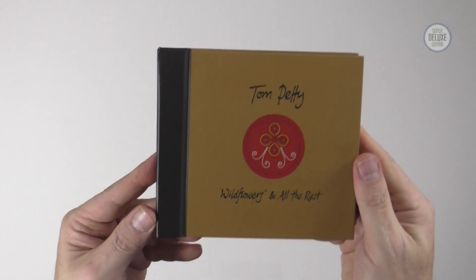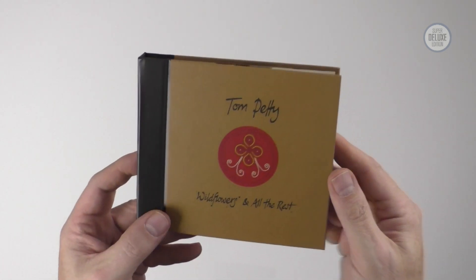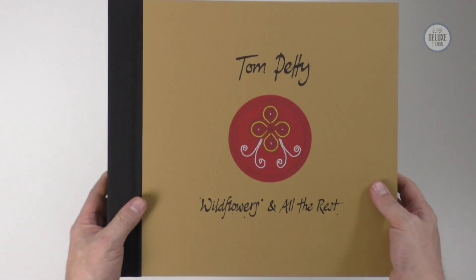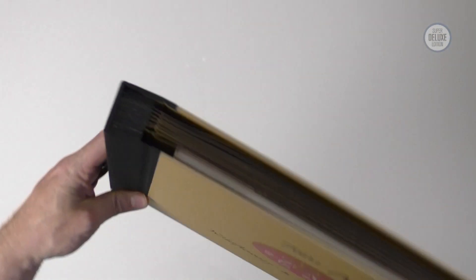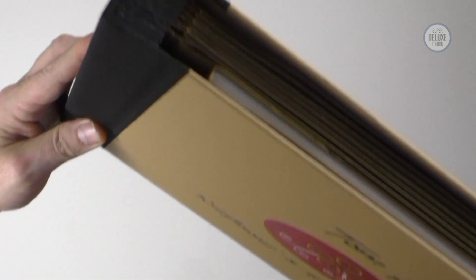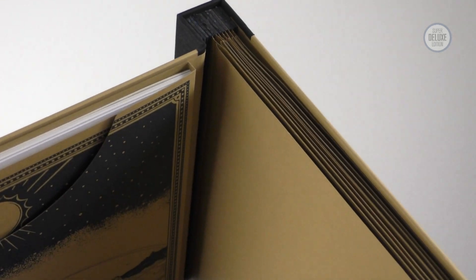But that's the five CD version. Let's take a look at the seven LP deluxe edition, which mirrors all the content in this CD set. It's massive and it's heavy. I'm so used to lift-off lid vinyl boxes, it's great to see something a bit different. This is similar to the CD set and it's where vinyl albums get their name — done like old 78s were, literally in an album full of records.